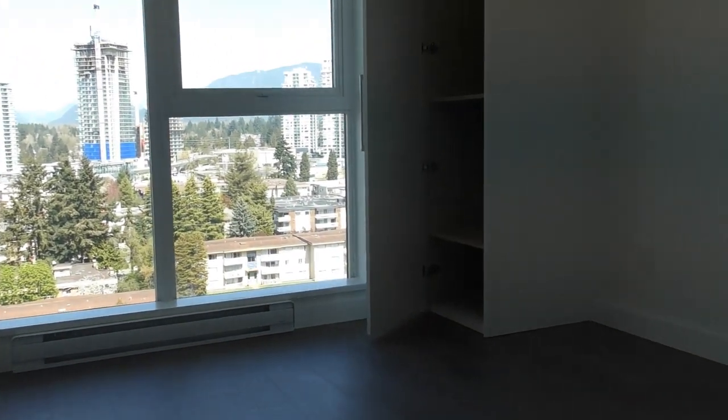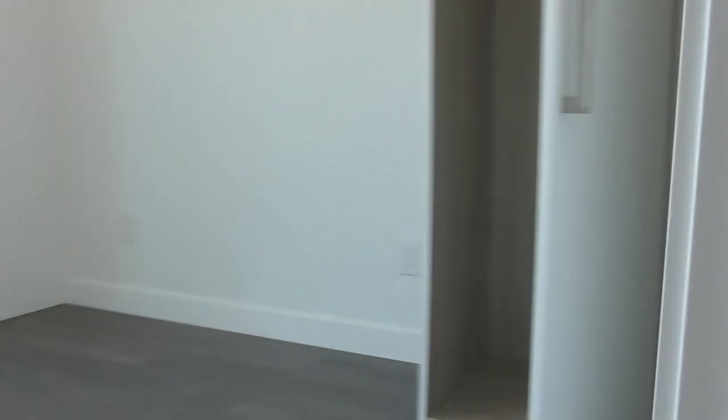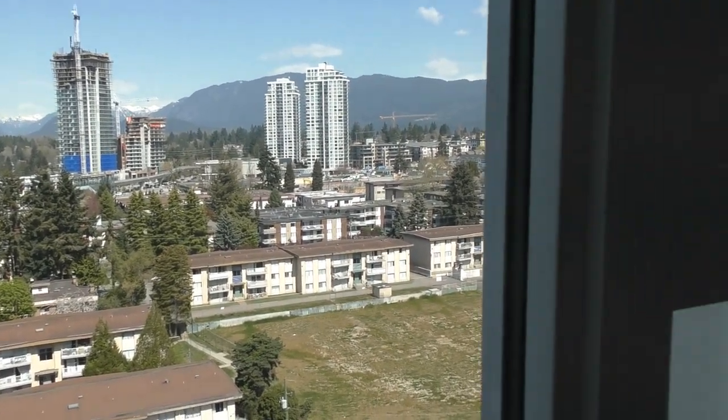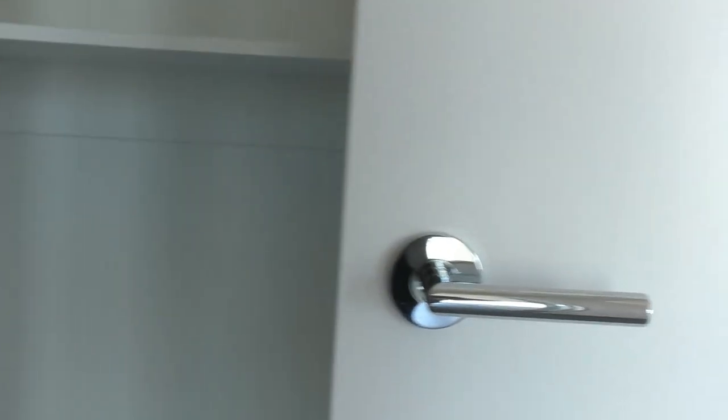And the bedroom. This, I believe, will fit a queen in between the two cabinets. So it's got the built-in cabinets which make for a closet — that's the right side. And again, the views. From here we are facing north, and it's a pretty spectacular view. That goes in between the two cabinets. Got a little more storage here — could be overflow storage for pantry space or just some extra storage.